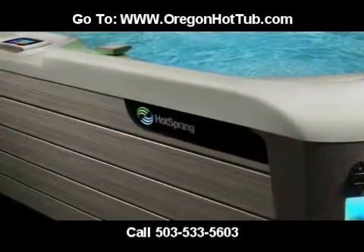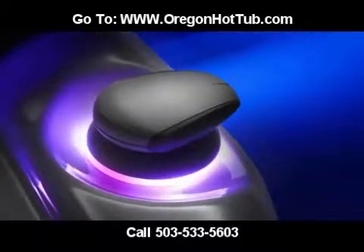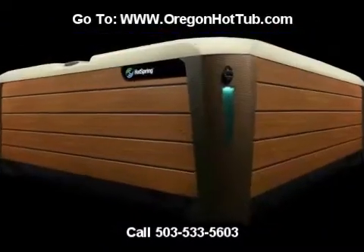Each spa in the HiLife Collection offers exclusive features that will provide you with the ultimate spa experience day in and day out for years to come.